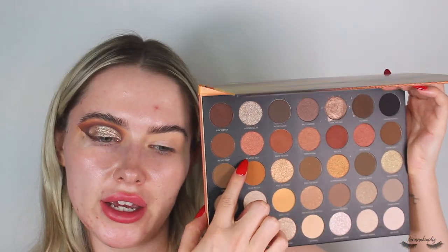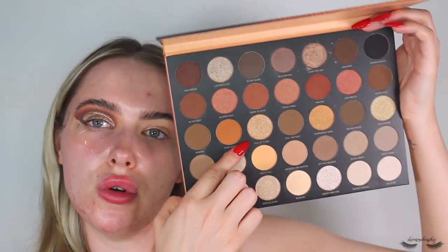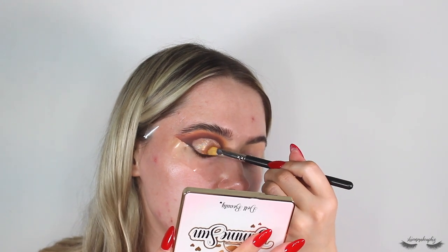I'm going in with the shade Full of Flash from the Morphe 35U palette — a beautiful sparkly gold colour — to add extra sparkle on top of the liquid shadow. I'm using a well-used MAC 242 brush and not wetting it, just making sure there's a lot of product loaded on. Tapping that on top adds a little bit more warmth to the gold, which is perfect for the shimmery autumnal vibe I'm going for. This colour is gorgeous — oh my god, so sparkly!